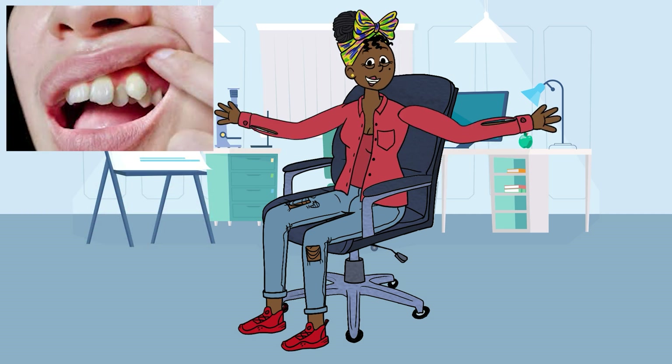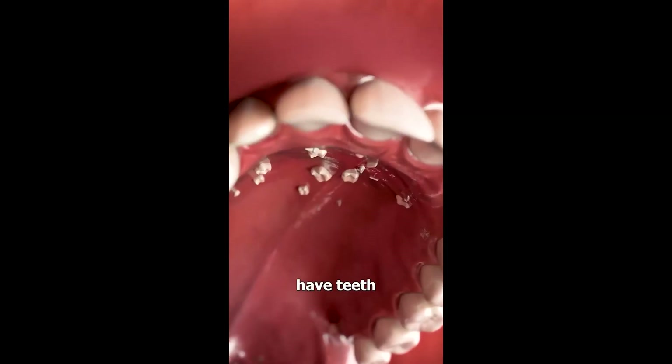Future Research and Advancements: Exciting research is underway to better understand the genetic and environmental factors contributing to hyperdontia. Advances in genetic testing and imaging technology are paving the way for more accurate diagnosis and targeted treatments. Ongoing studies are expected to provide new insights into the causes of hyperdontia and lead to innovative treatment approaches. Understanding the genetic basis of the condition may also help in developing preventive strategies in the future.